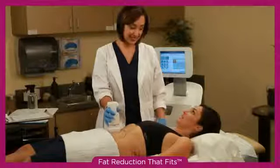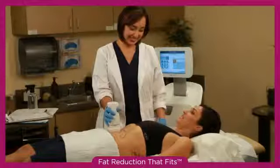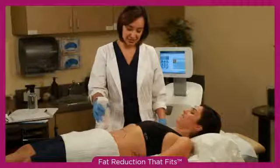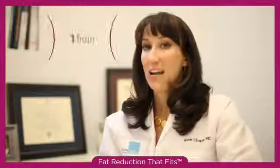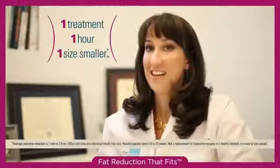After the procedure, patients can go right back to their normal activities. There are really no restrictions after the Liposonics technology. In one hour, in one treatment, patients can lose up to one dress or pant size.